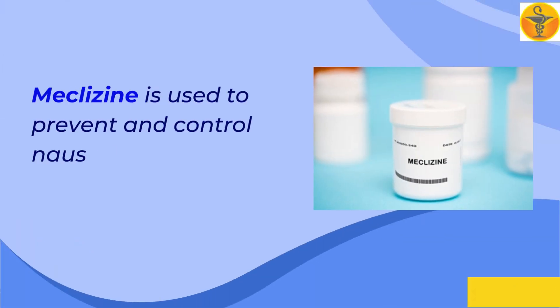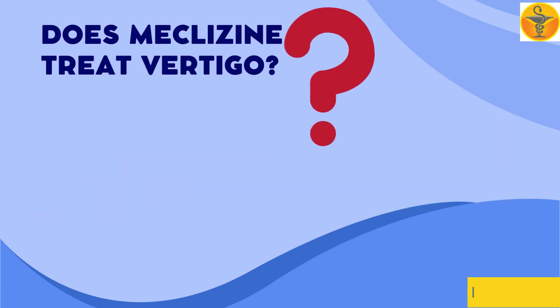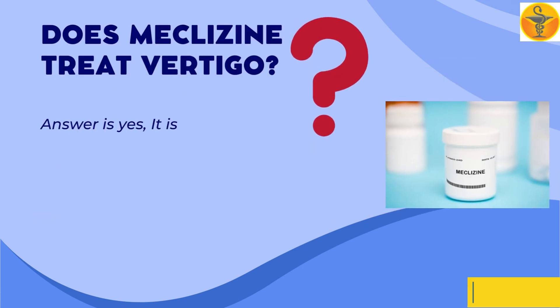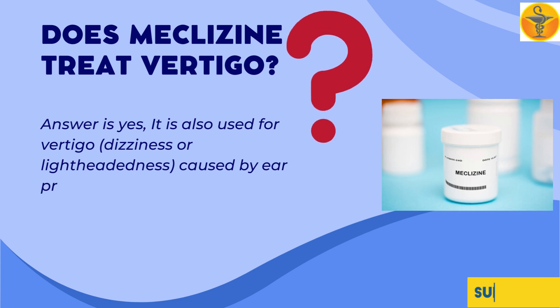Meclizine is used to prevent and control nausea, vomiting, and dizziness caused by motion sickness. It is also used for vertigo, dizziness, or lightheadedness caused by ear problems.